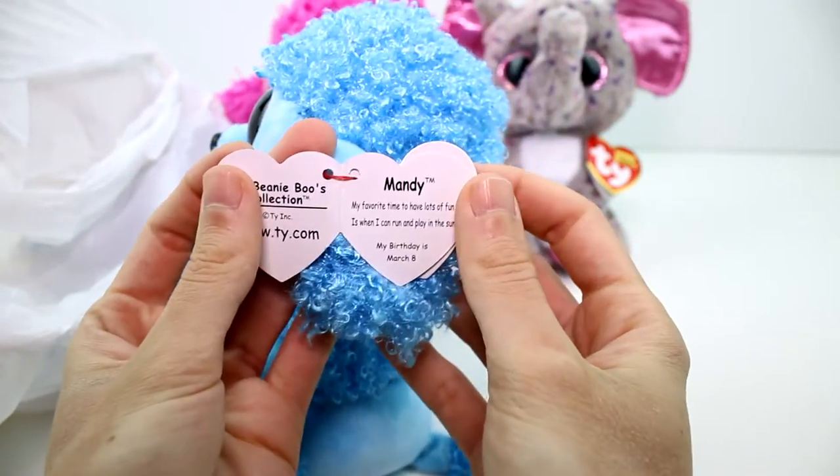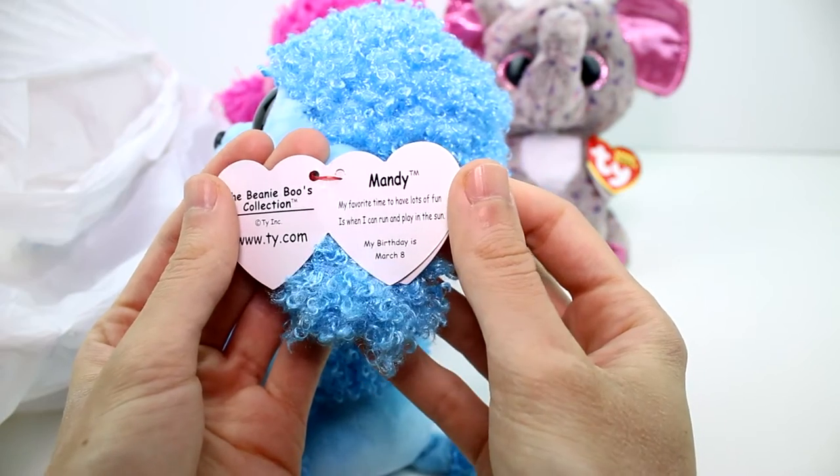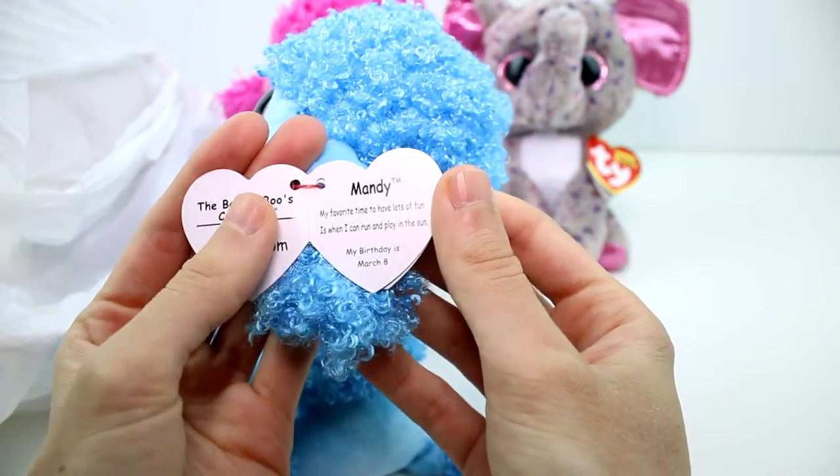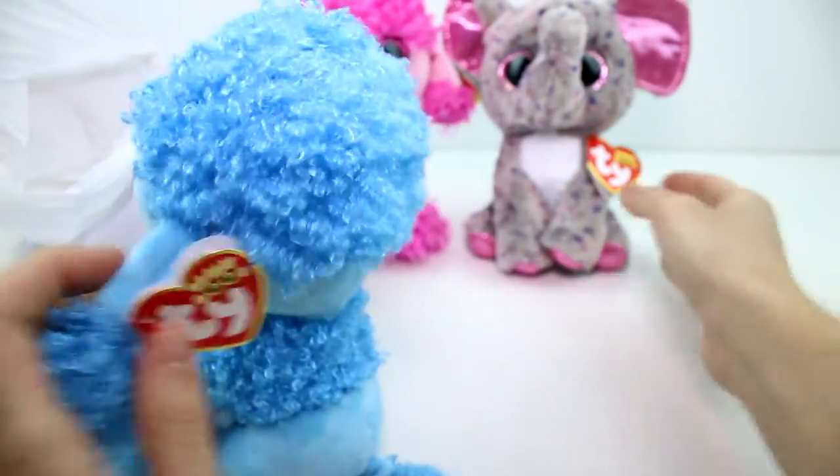Let's go ahead and read a little bit about you. This is Mandy. "My favorite time to have lots of fun is when I can run and play in the sun." Her birthday is March 8th. Wait — wasn't that the elephant's birthday too? Birthday twins!